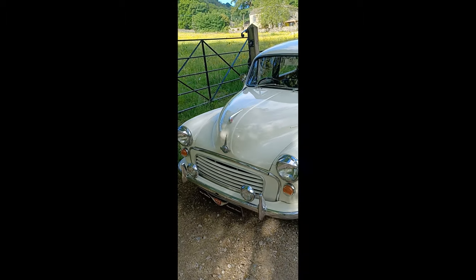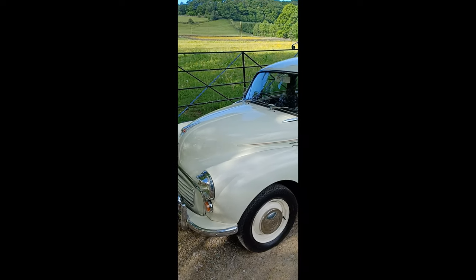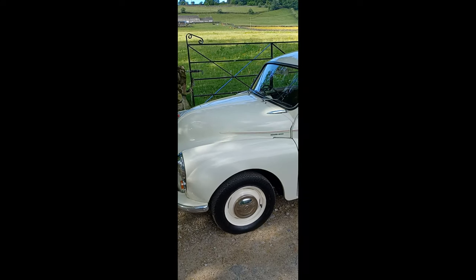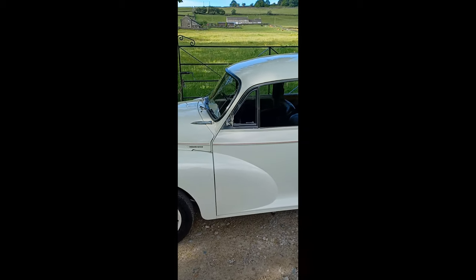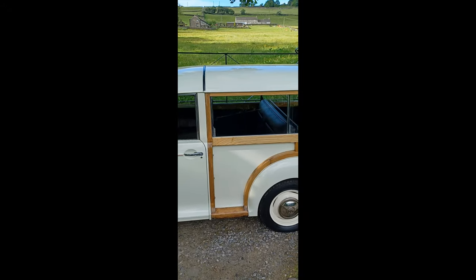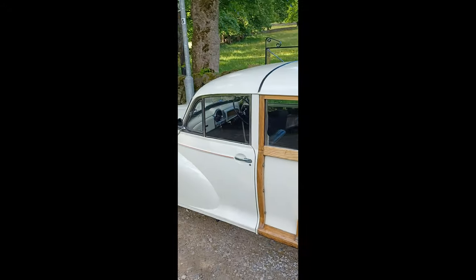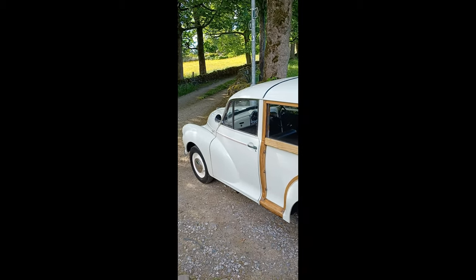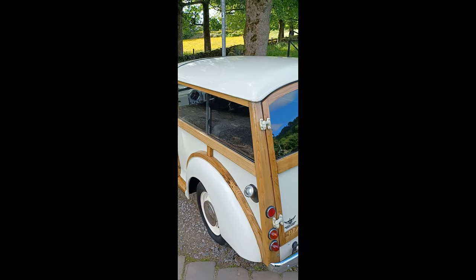Lovely condition, really really nice. When the chap who restored it did it — I spoke to him about it — he hasn't replaced the full wood set, but he's replaced the sections that needed doing, so the rest of it's original. There's photographs; it's got a nice history file with it, photographs of the restoration. It's been upgraded with disc brakes and servo.